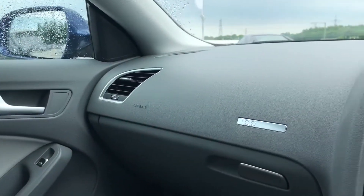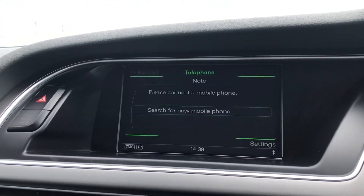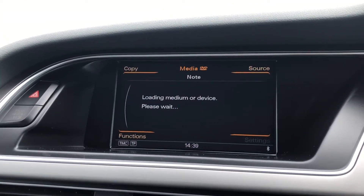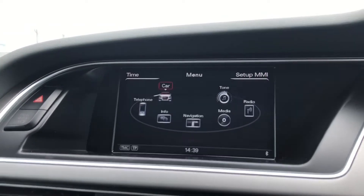We also have the matte brushed aluminium inlays with Audi detailing on the dash, all surrounding the multimedia interface with amazing features such as the sat nav, really detailed if you need to travel. We also have telephone Bluetooth connect, really good for free calls on the go, and DAB digital radio for your entertainment.